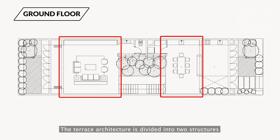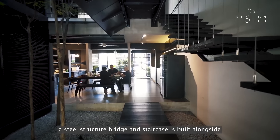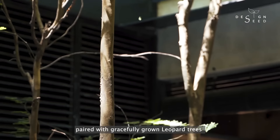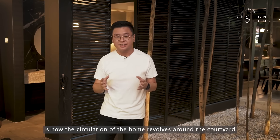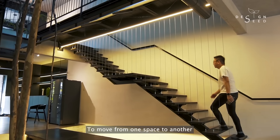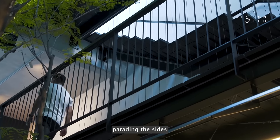The terrace architecture is divided into two structures within the home itself. Connecting the front portion of the house to the rear end of it, a steel structure bridge and staircase is built alongside this impactful open-to-sky courtyard, paired with gracefully grown trees that brings life to the heart of the property. The spatial choreography of this property is how the circulation of the home revolves around the courtyard. To move from one space to another, one would enjoy the footpath while circulating across the staircase and steel bridges with the joyful sight of the open-to-sky courtyard parading on the sides.